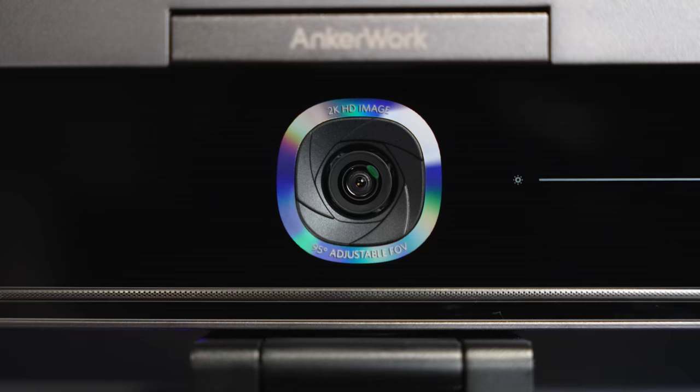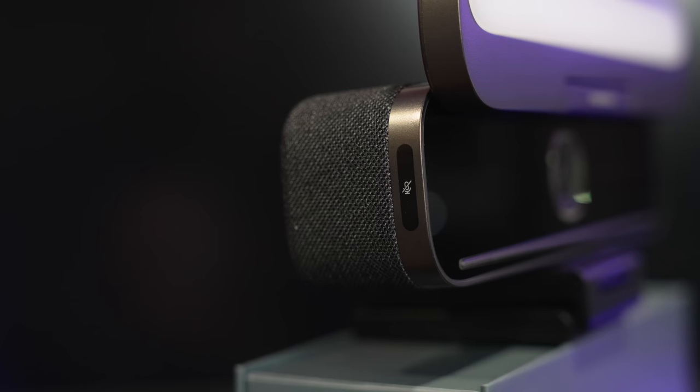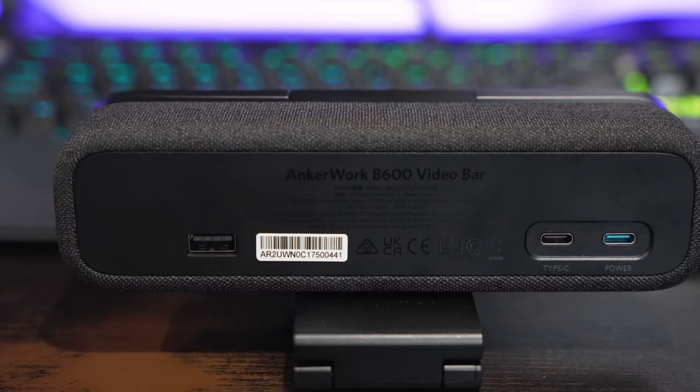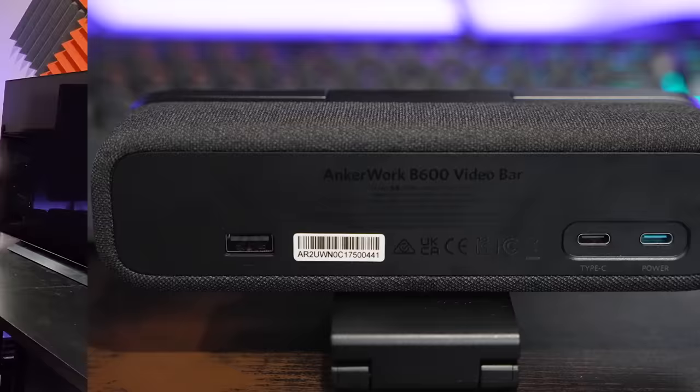It has a high-quality 2K camera which produces a fantastic image in pretty much any lighting situation. It has a built-in LED light which helps you get great video quality even in a dark room. It has a four-microphone array which uses AnchorWork's voice radar technology to cancel out background noise and focus on your voice, and it even has a pair of built-in 2-watt speakers which are great for video conferencing. The audio and video you're seeing right now is coming from the AnchorWork B600.